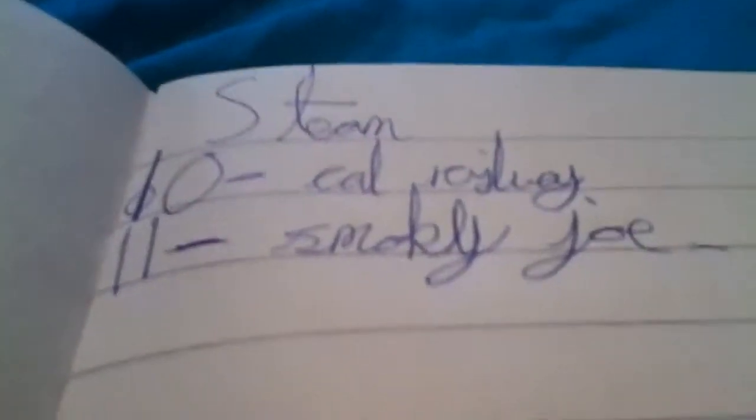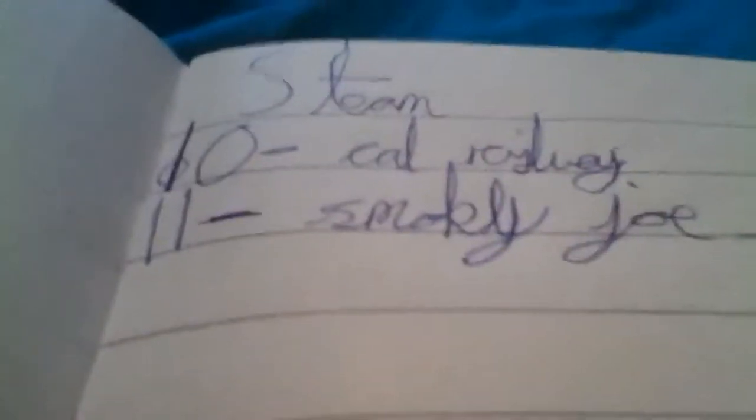The steam Smokey Joe is going to be number 11, and Caledonian Railway is going to be number 10. Okay, bye bye — says my blanket.